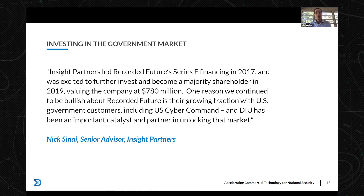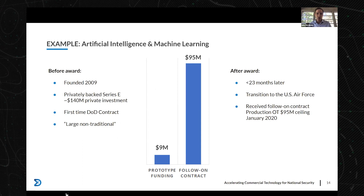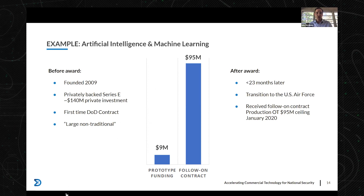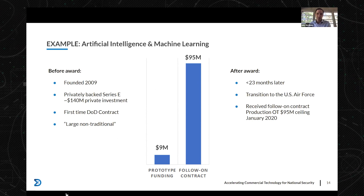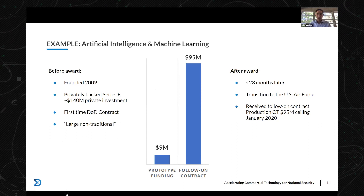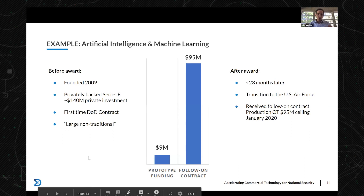Example three, in AI and machine learning: a company founded in 2009, privately backed, with their first DoD contract. They were large but non-traditional, received a $9 million prototype, and leveraged that into a $95 million follow-on production contract in less than two years, with a transition to the Air Force. That is exactly how this is supposed to work — it benefits everyone, and we're talking real money.